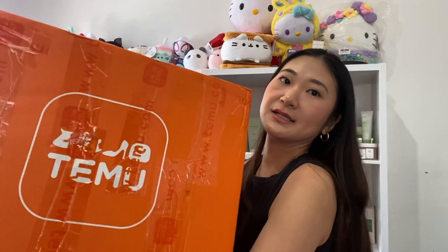My package finally arrived from Temu — it came fairly quickly. They sent it in a big box with a bunch of little things consolidated inside. If you're not familiar with this site, it's a huge online retail site that sells everything from homeware, clothes, and accessories. It has such a wide variety — it's one of those addicting sites, and plus everything is super cheap. Their slogan is 'shop like a billionaire.'